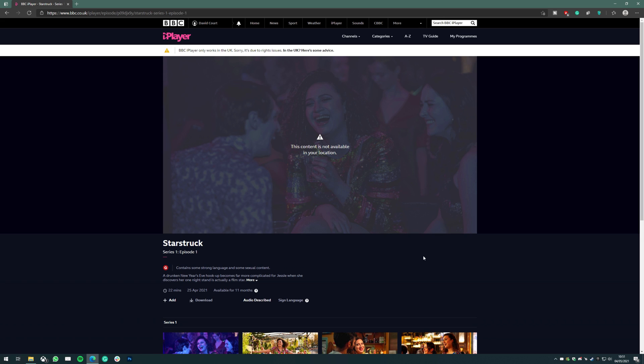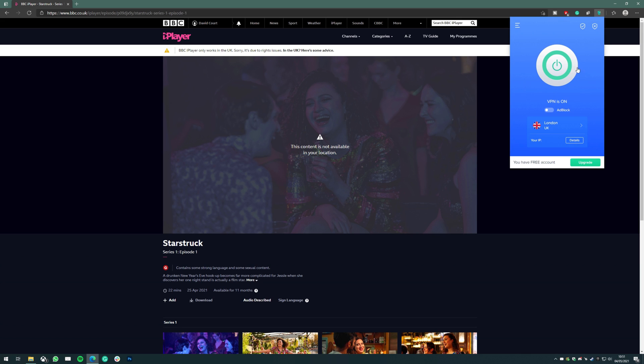If deleting your cookies doesn't work, try changing to a different UK server on your VPN. BBC iPlayer cannot block a VPN in its entirety, but it can block the IP addresses it provides. What may have happened is the IP address your VPN has given you may have already been identified by BBC iPlayer and blocked.